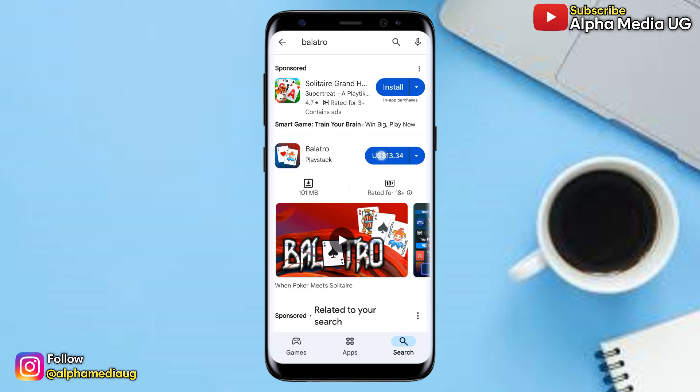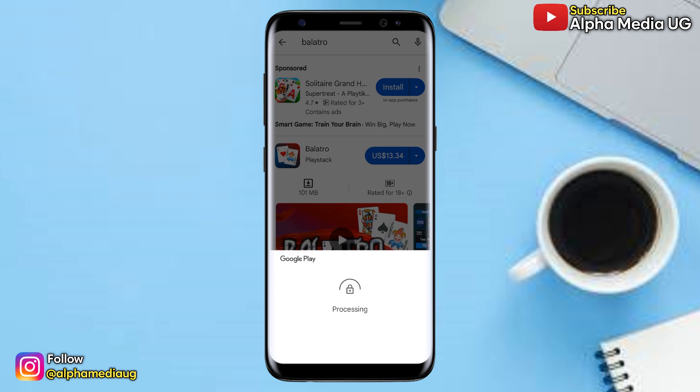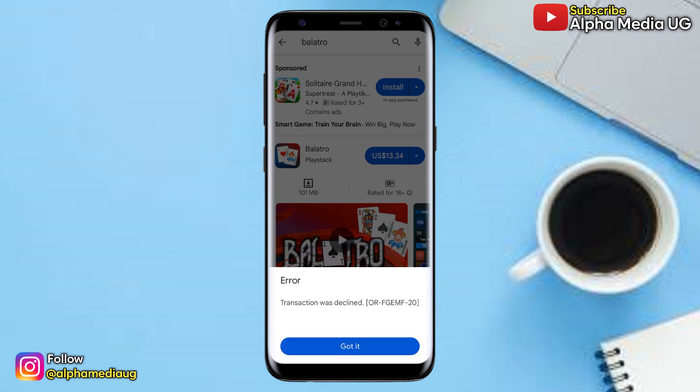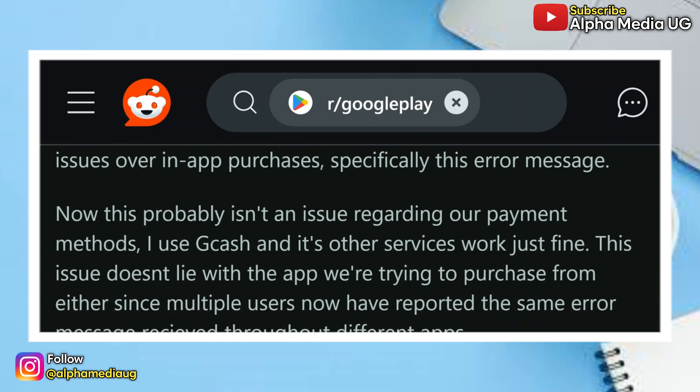In this video I will show you how to fix a transaction error in Play Store whereby when you're trying to purchase an item the transaction is declined instantly. Now at first I thought I was the only one experiencing this error, but then I came across an article on Reddit whereby one of the users was explaining how they had gone through a similar issue.